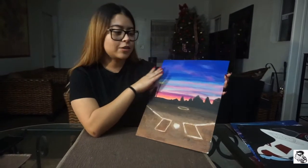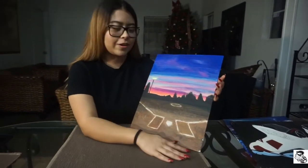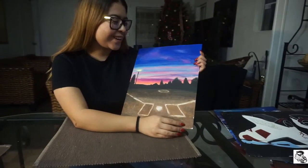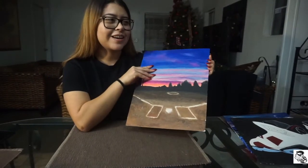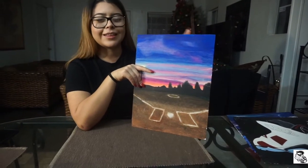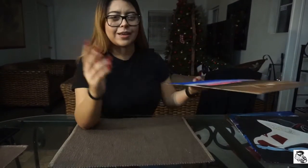I gave that one to one of my best friends. She also played softball. I just gave it to her — shout out to Mariana. I think she was going to move into a dorm or something, and I gave it to her either then or for her birthday, I can't remember.